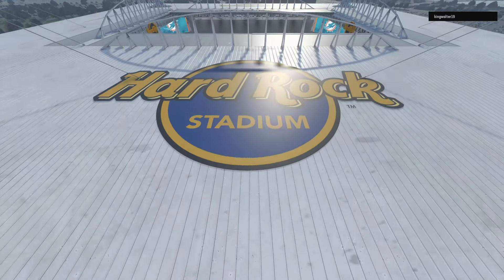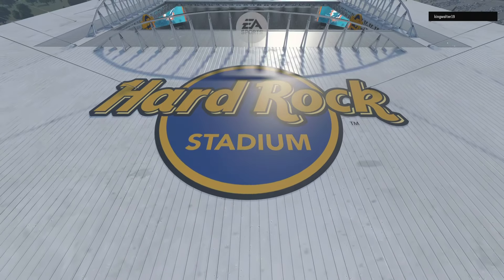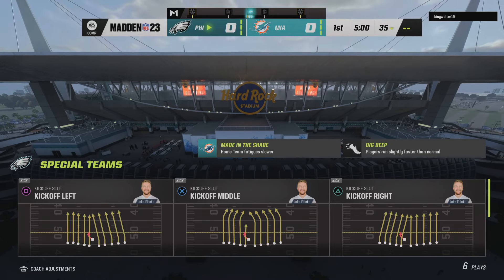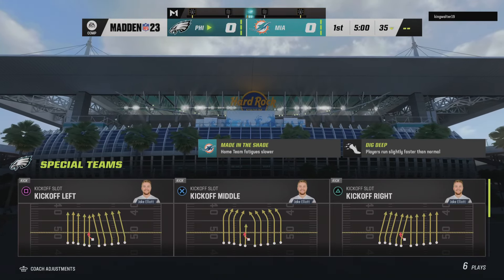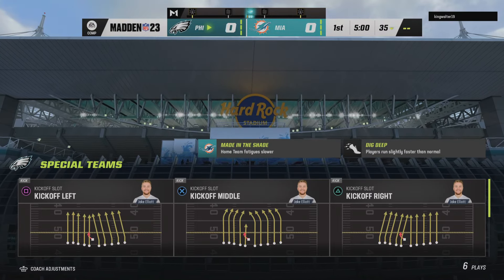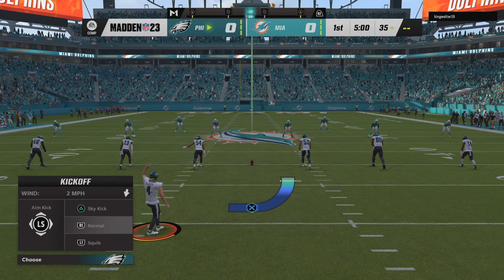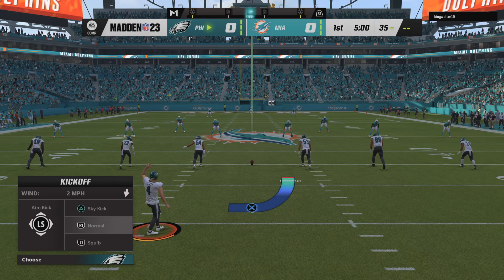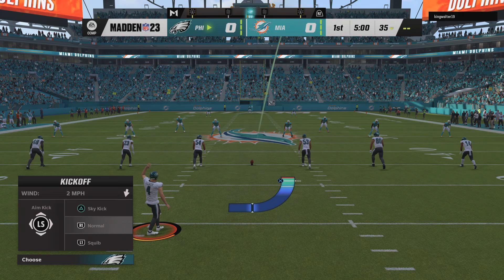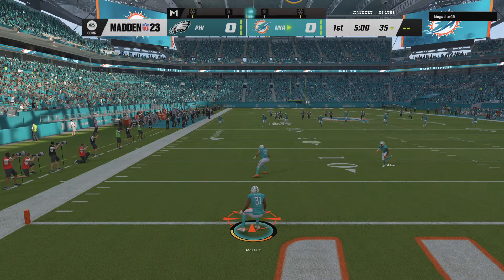EA Sports coverage of the NFL brings us to South Florida and Hard Rock Stadium here in Miami. Straight ahead, we've got a good one on tap here between the Philadelphia Eagles and the Miami Dolphins. Here's the kicker Jake Elliott, ready to get this one started. And we are underway from Miami.